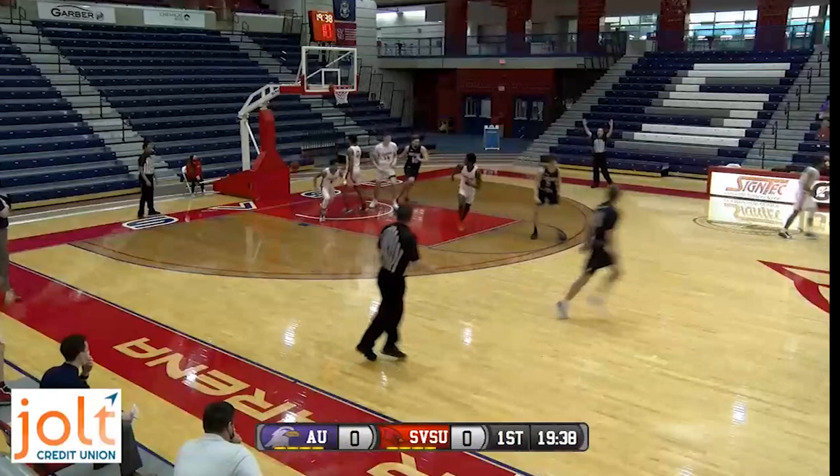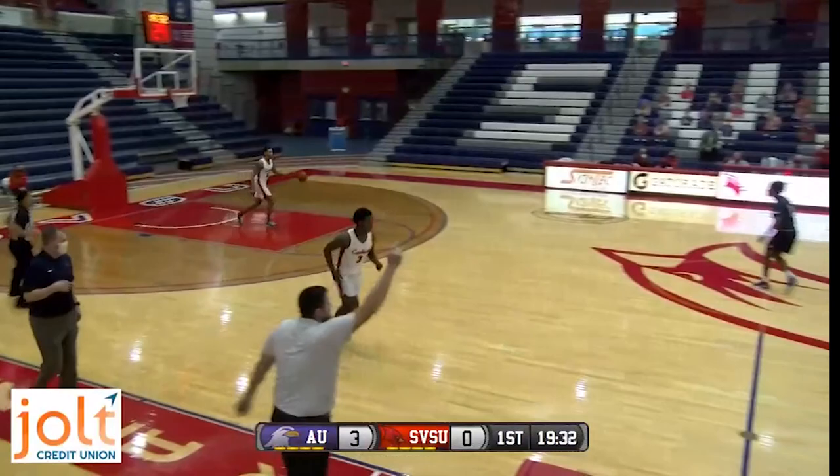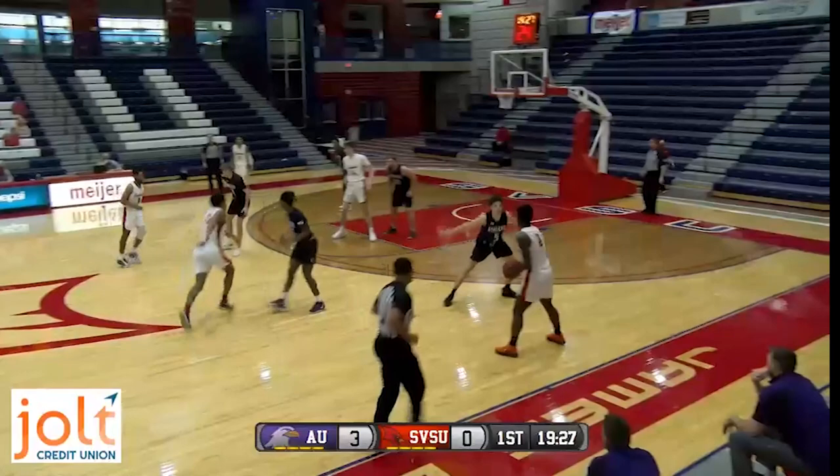That's the leading scorer for this team — Haraway, the reigning GLIAC freshman of the year, averages 14 points a game. He's got an early three to start things off. Three-nothing, Ashland with the lead.